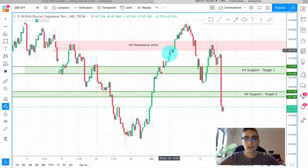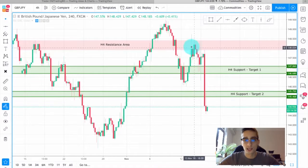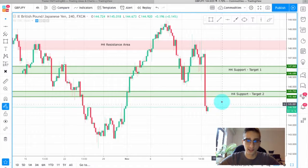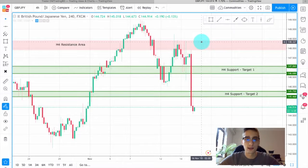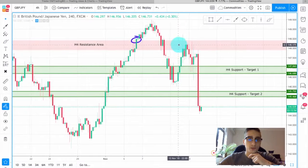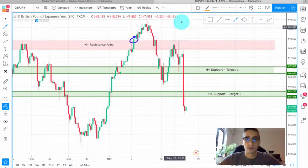Now I'll turn on the live chart and talk about the opportunities we had. You can see after that we had a move down, a correction back to that H4 resistance, and after that a huge drop in price covering both target areas. The pair is currently standing around 50 pips below the H4 support target 2. Obviously after the initial break upward we were not going to continue following the plan if the price kept going up — but a very interesting thing happened.